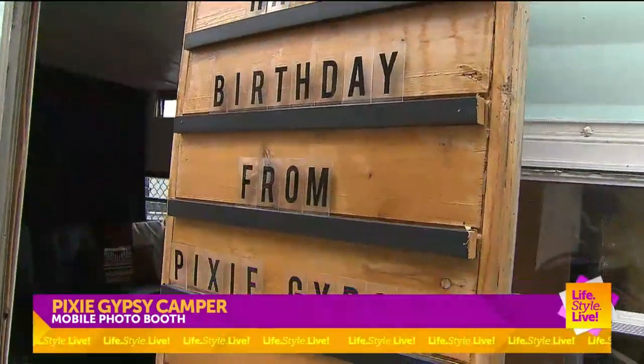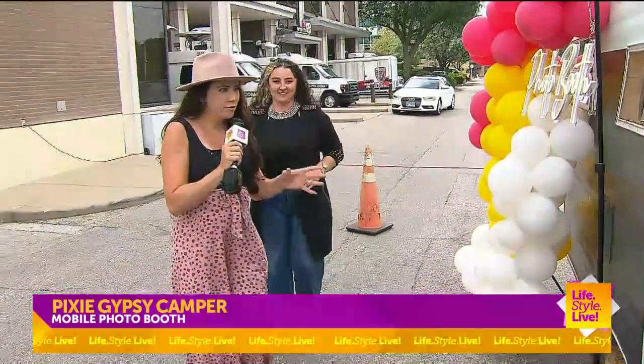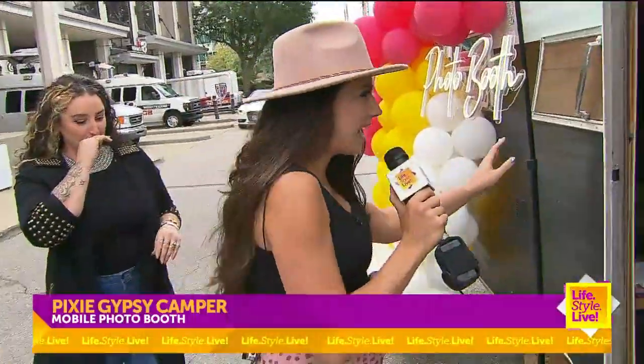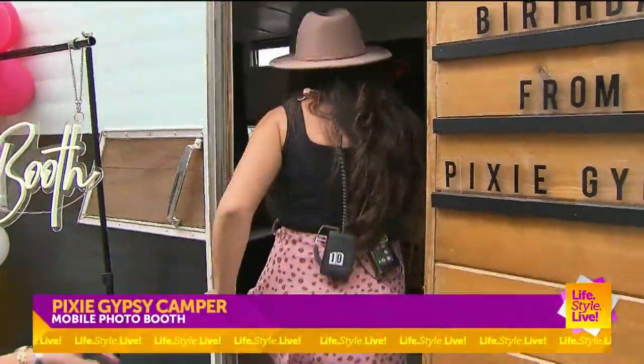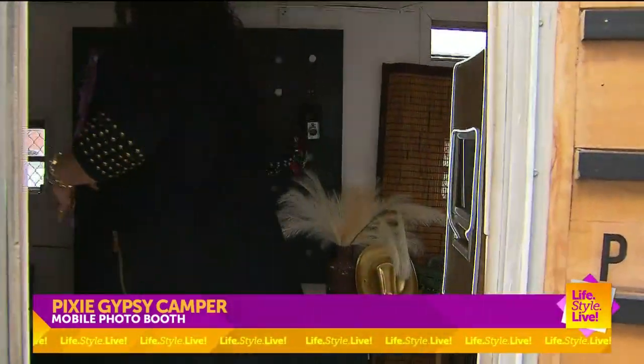My husband was deployed a couple years ago, and I just needed a project to help pass the time. So this is what I remodeled and turned into my Pixie Gypsy. Pixie Gypsy! I feel like we should take a look inside — is that OK? Because this really is a mobile photo booth. So we'll head on inside, and Natasha, let's go ahead and sit over here where it's comfy and I'm going to have you narrate.